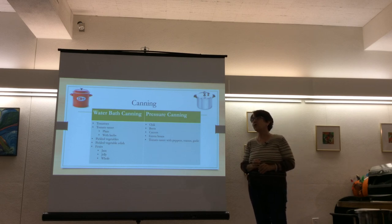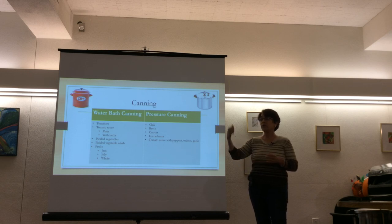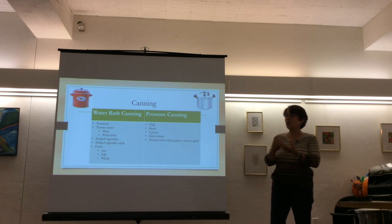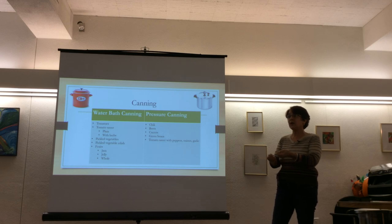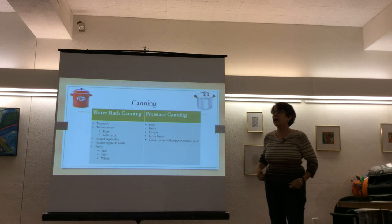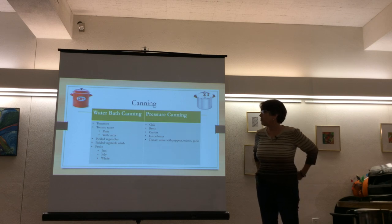An audience member asks why not just freeze instead of canning. The presenter explains the advantage of canning: if you lose power for two weeks, as happened to friends in Worcester, your frozen food is gone. Canned mason jars in the cabinet are neat and reliable. She recommends doing both — freezing and canning.